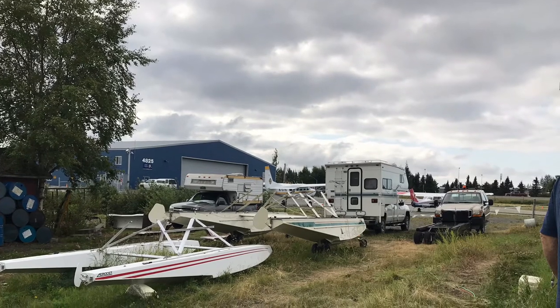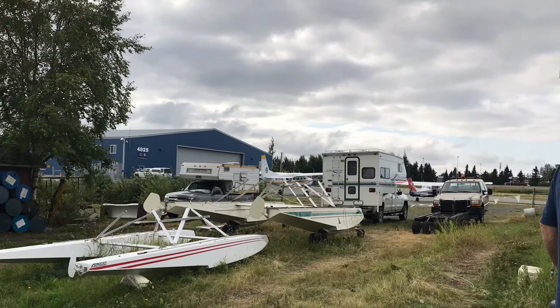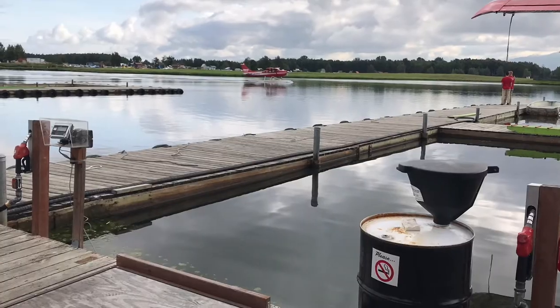You could clearly tell this was a float plane base, with lots of parts for planes and float planes going in and out all the time.